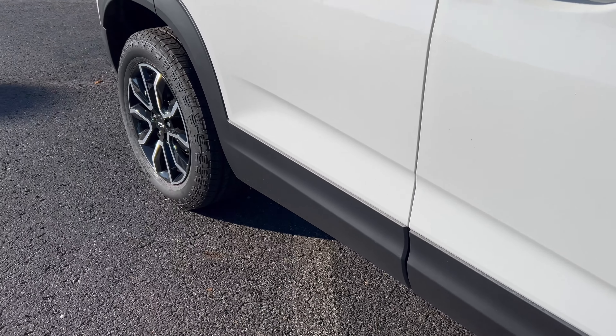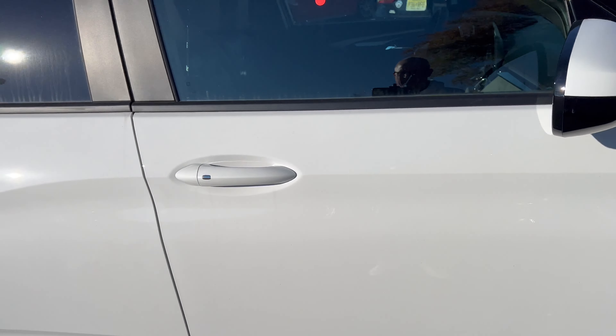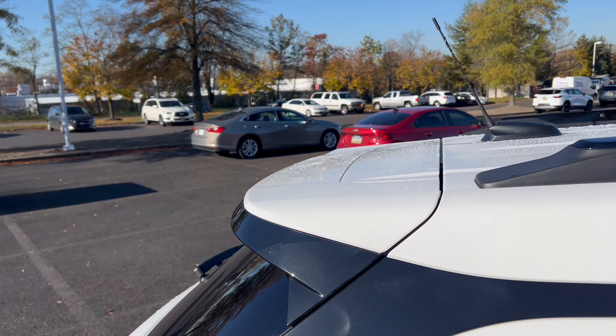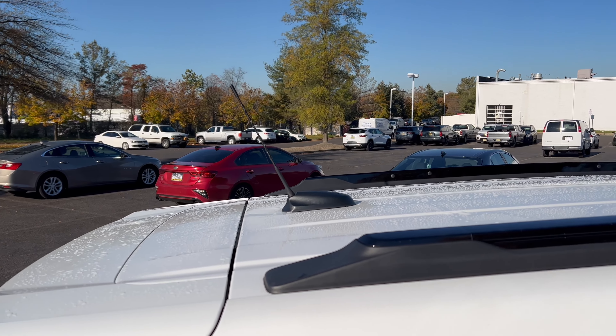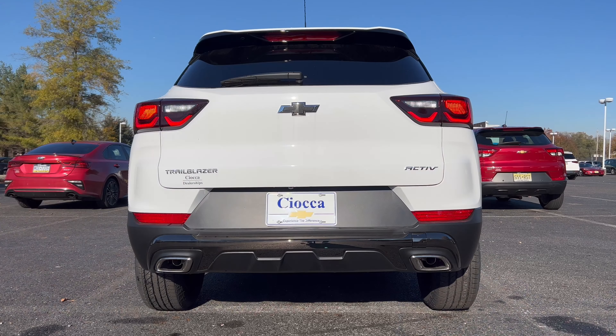Moving in closer — there's that flat black around the wheel wells and down along the bottom of the door sills. We have a color-matched side view mirror with no LED turn signals on the side, color-matched front and rear door handles. Up top we have a roof spoiler, flat black roof rails, and an old-fashioned antenna — give me a shark fin. The rest of the roof is color matched with no sunroof.